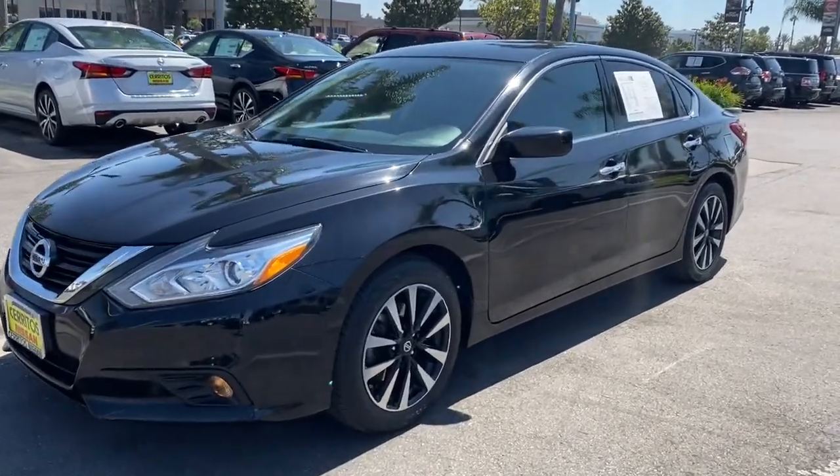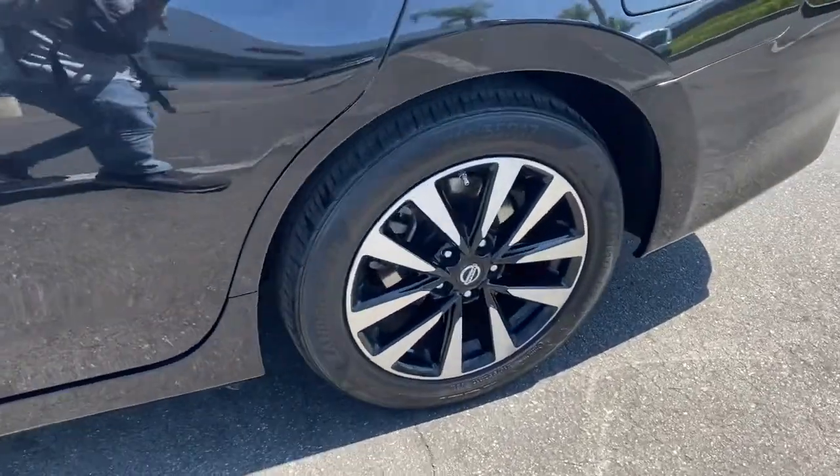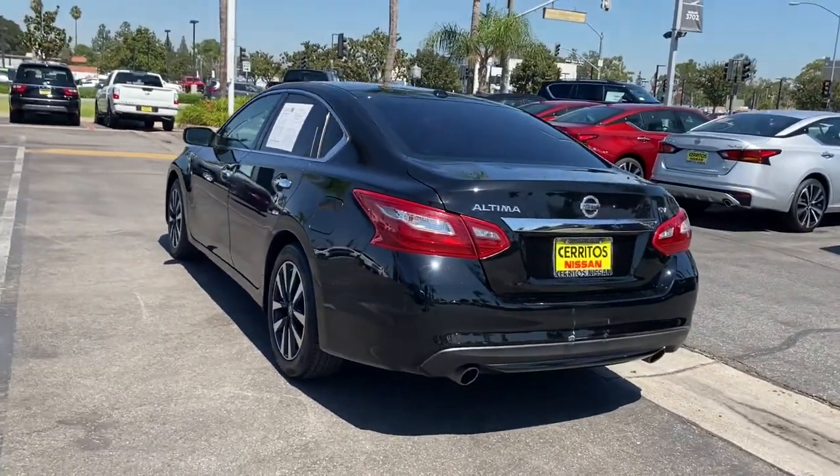Hop into the 2018 Nissan Altima. This vehicle still has fewer than 50,000 miles on the clock, so it won't last long. Take a closer look at this sporty and practical Altima.